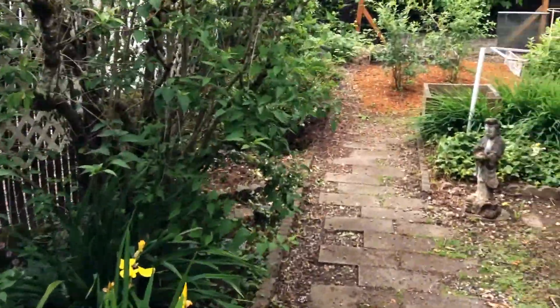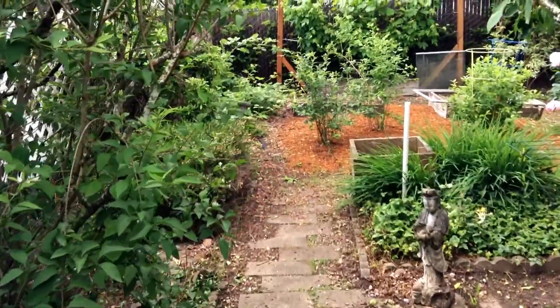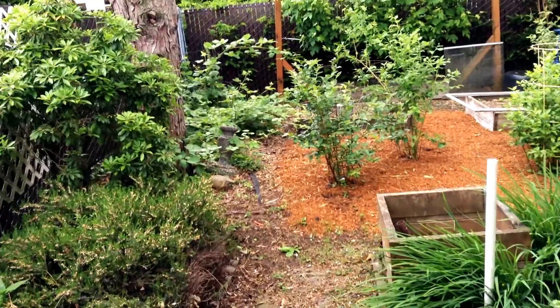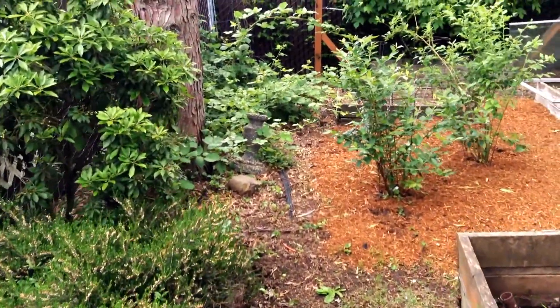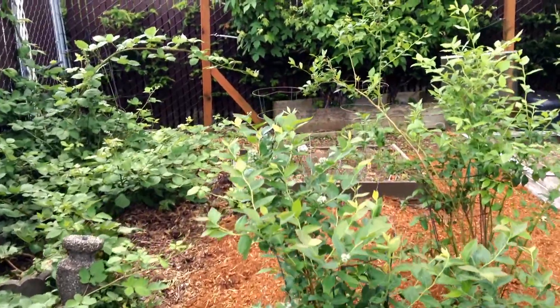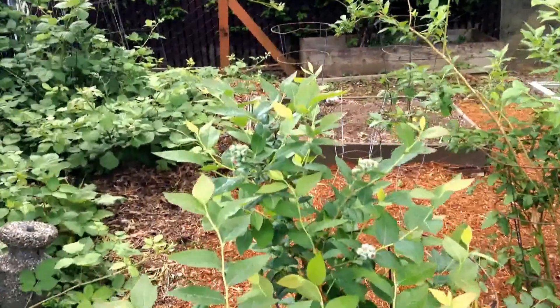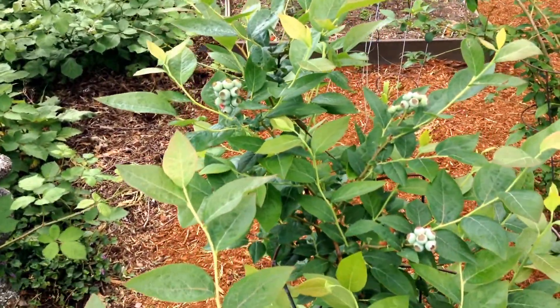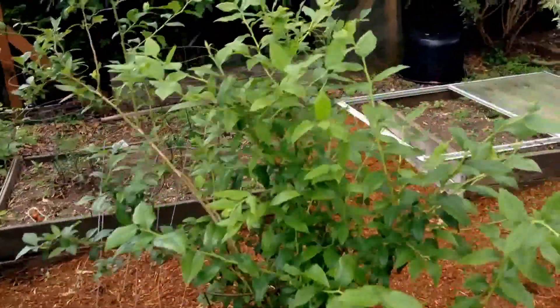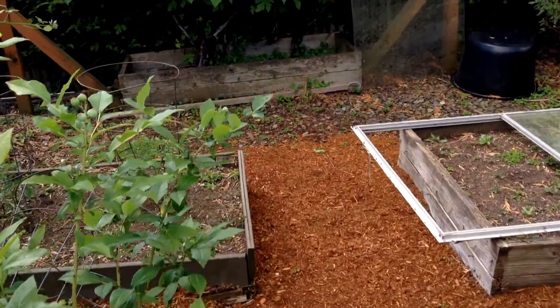We're going to walk down the path here to Daddy's garden to see how his tomatoes and the blueberries are doing, and we'll also take a look at the grapes back here. The blueberries, as you can see, are coming on really strong. We're going to have a nice crop.